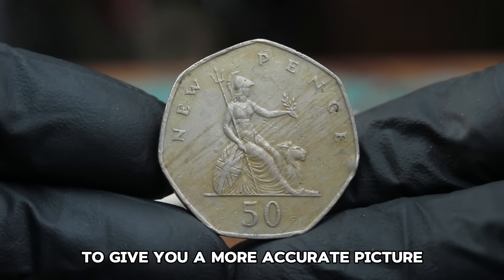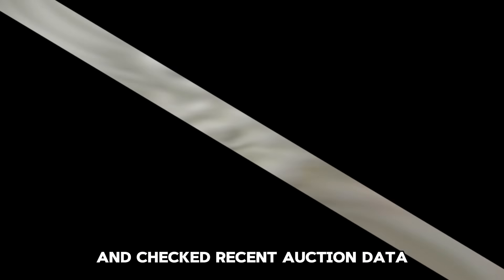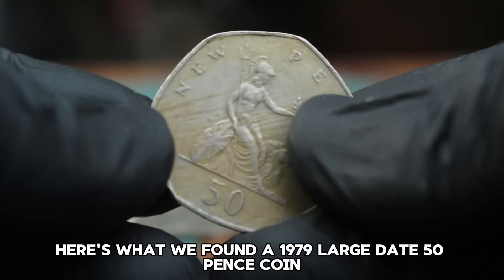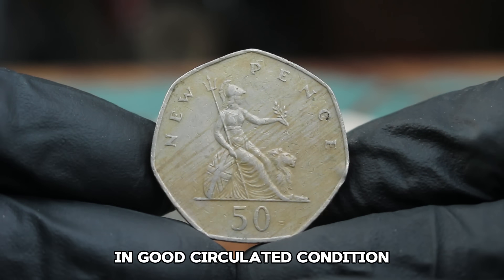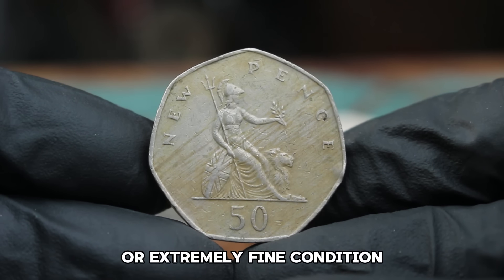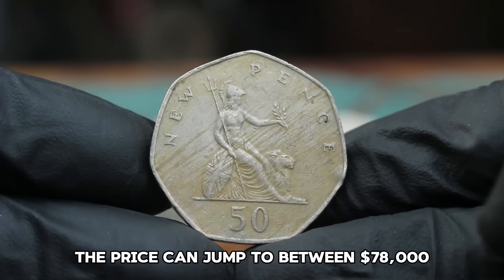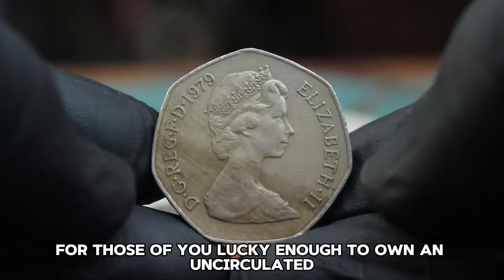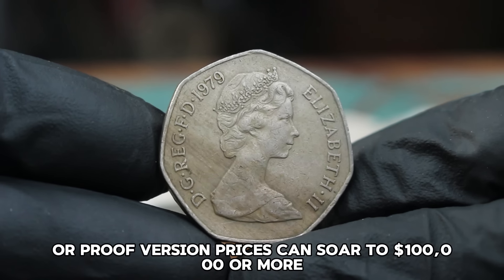Based on recent auction data, a 1979 large date 50 pence coin in good circulated condition might sell for around $65,000. However, if you have one in very fine or extremely fine condition, the price can jump to around $78,000. And for those lucky enough to own an uncirculated or proof version, prices can soar to $100,000 or more.